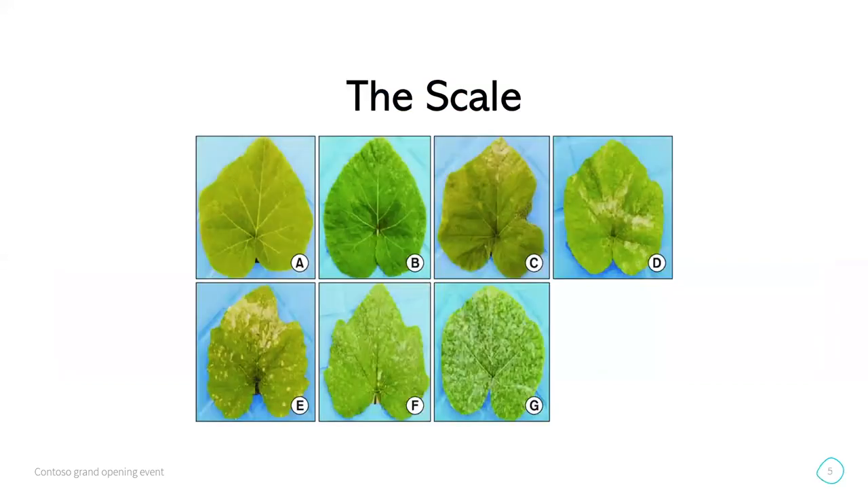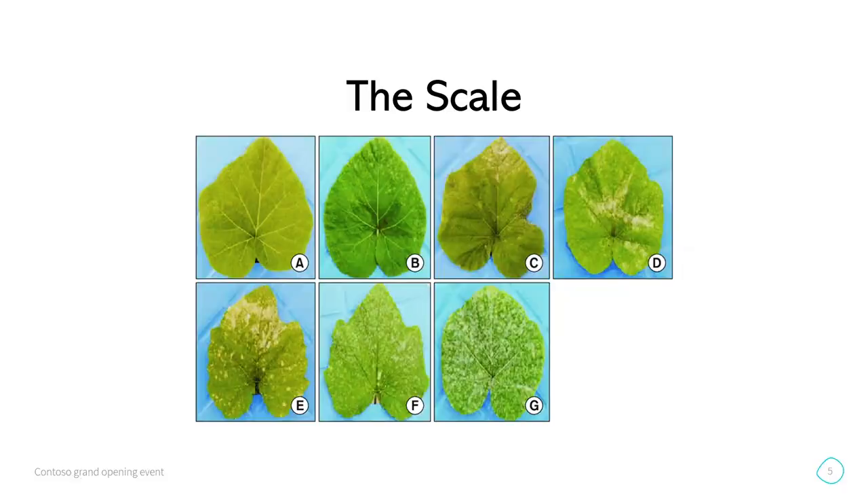This is a scale that I use to compare how damaged the crops got throughout the season. I wasn't going to include pictures of all the crops — that would have been a whole slideshow — but it will be on the SARE website.